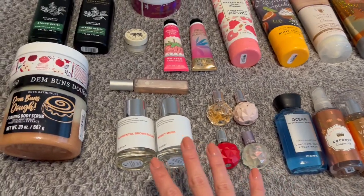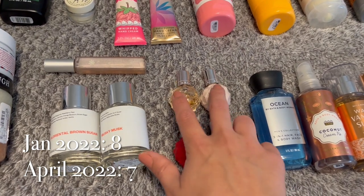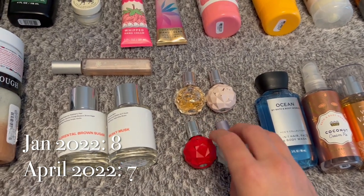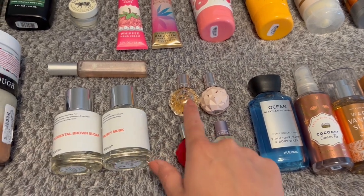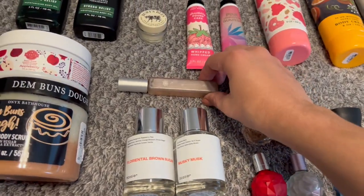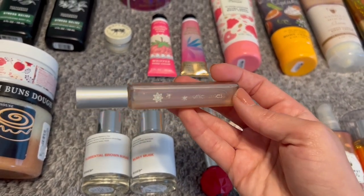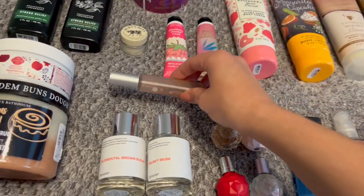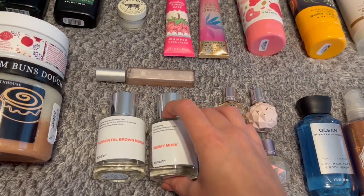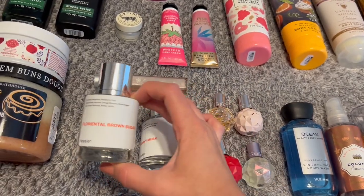For perfumes, I've just got these right here. Doing pretty good on perfumes lately. I've got four from Ariana Grande — I think Sweet Like Candy, Moonlight, and I can't remember what the other two are. I've got this old one from Mary Kay in Winter Wishes and I'm trying to finish it up — about halfway down, so getting close. And then I've got two from Dossier, one in Musky Musk and one in Floriental Brown Sugar.